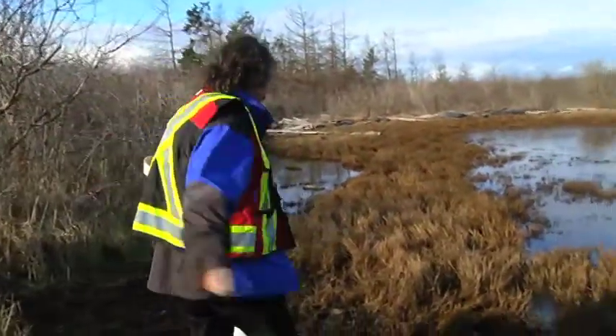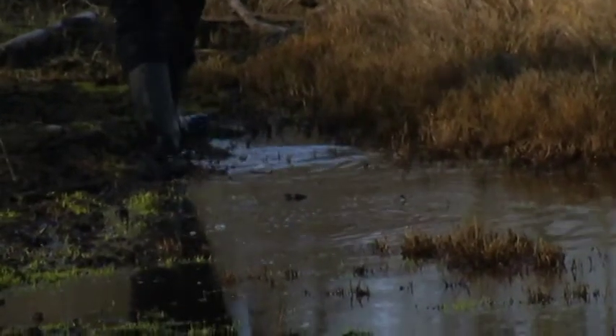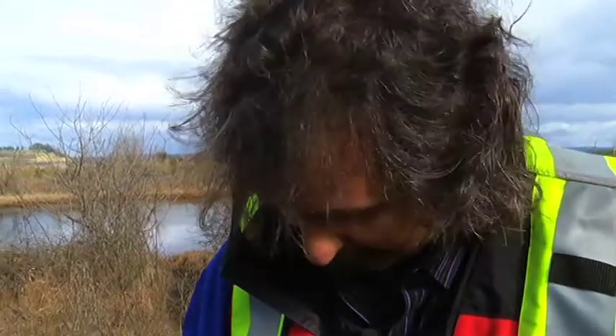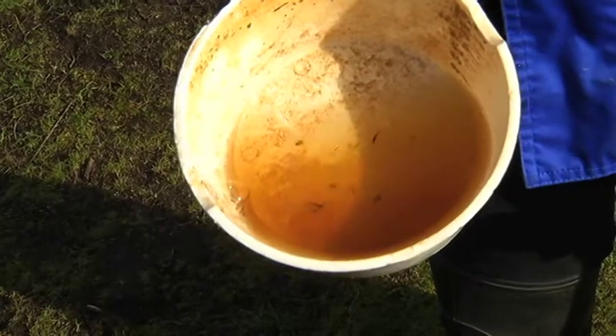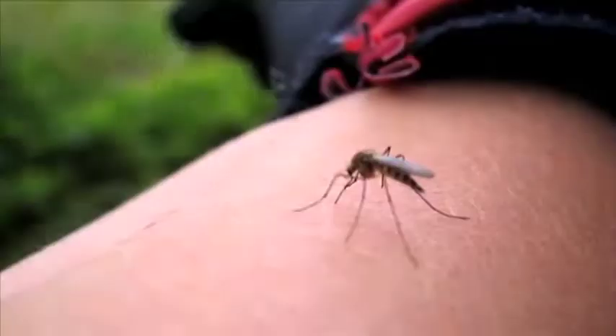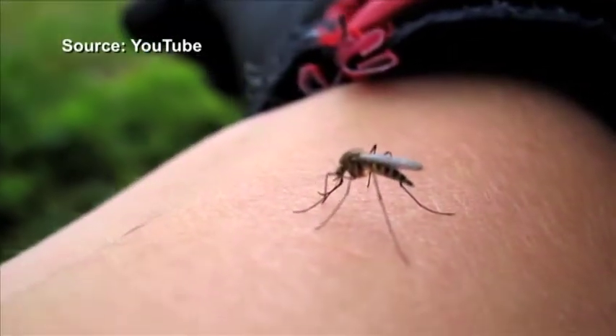With spring just barely on the horizon, you might have a hard time believing this one. And as you can see in here, there's at least 12 or 15 — these are very large larvae. And soon these larvae will be mosquitoes, the insect we love to hate.